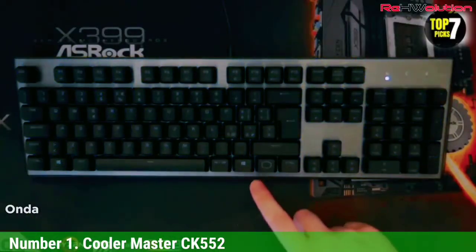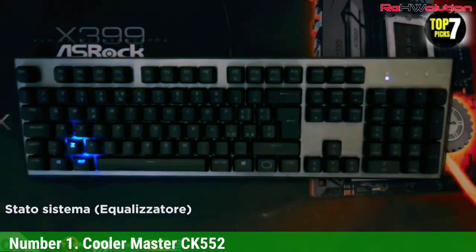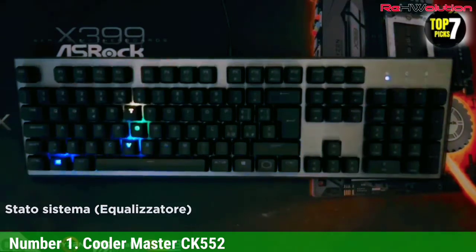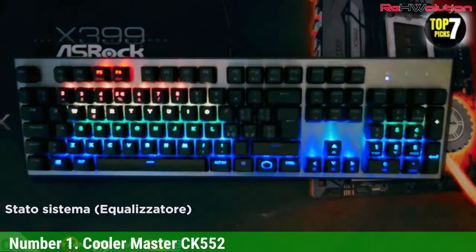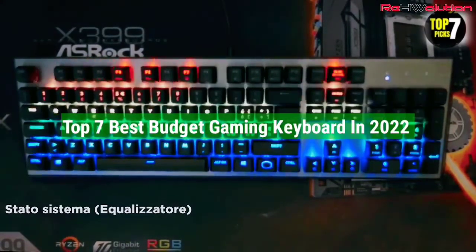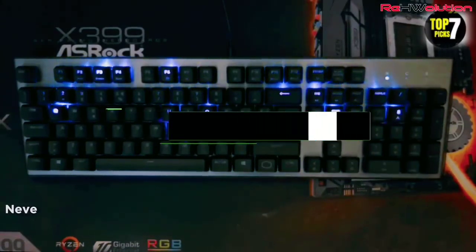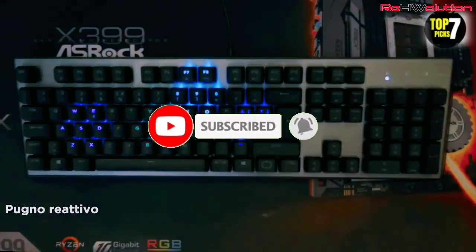It's also compatible with the Cooler Master Portal utility, which offers more granular controls but isn't as robust as rivals such as Razer Synapse. Still, this dual approach should appeal to people who don't like to install a lot of software as well as those who want greater control over their peripherals. That's all for the top 7 best budget gaming keyboards in 2022. Links to all products are in the description, updated for the best prices. Subscribe for more videos — we'll meet in the next video, take care, bye.